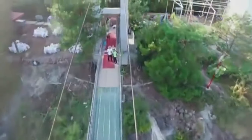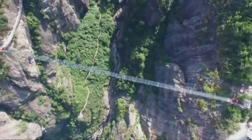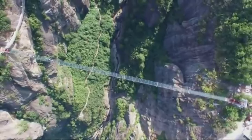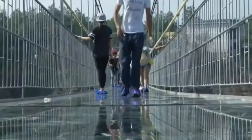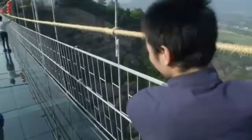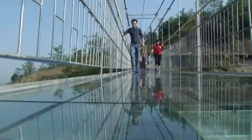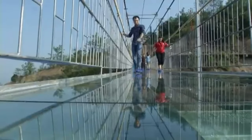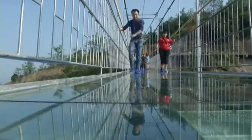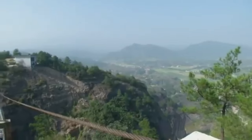The Glass Bottom Bridge, particularly, is very famous for its scary experience. It's no surprise that it is referred to as the Brave Men's Bridge, because the bridge hangs dangerously 600 feet above the ground. The view below is absolutely spine-tingling, and it is not for the faint of heart. As you can see, this scenic attraction is filled with amazement and adventure.